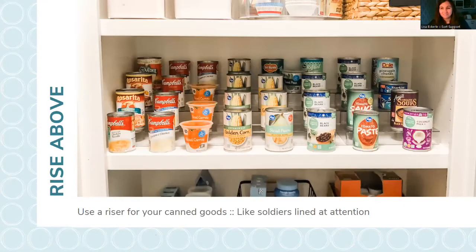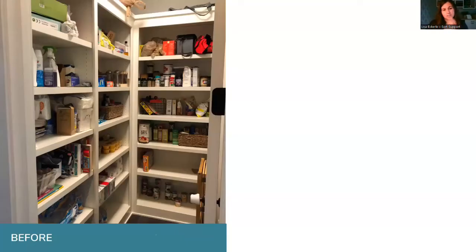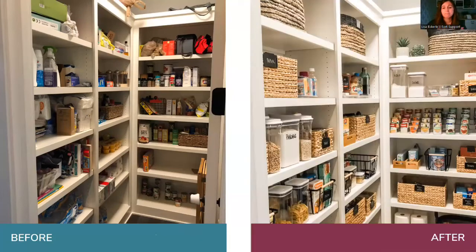A can riser makes your pantry a thing of beauty. When I start a pantry, the can riser goes in first and I design around it. It helps you see your stock, know what you have, and makes grocery list-making so much quicker. You can line up all the same kinds of things — it's art. In this pantry example, the before just had stuff placed on shelves wherever; the after has actual categories, with the can riser in the middle.